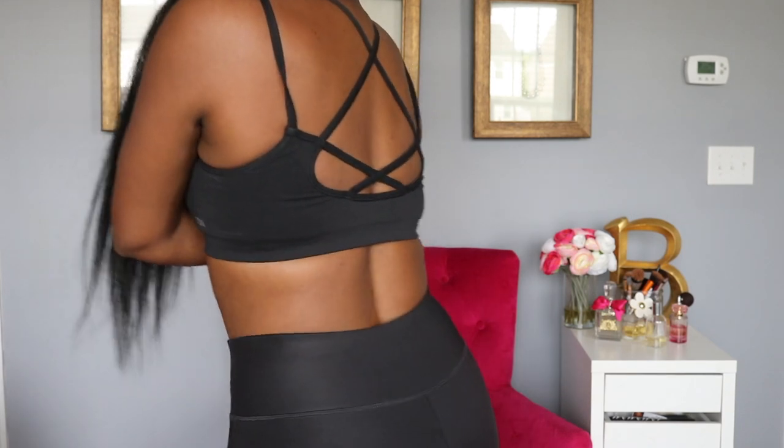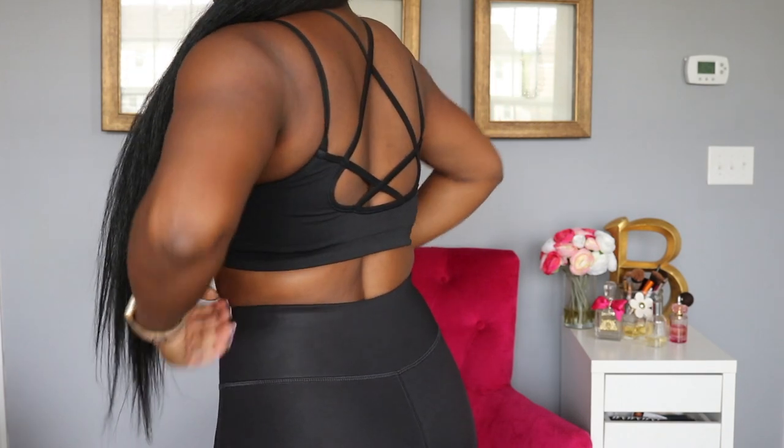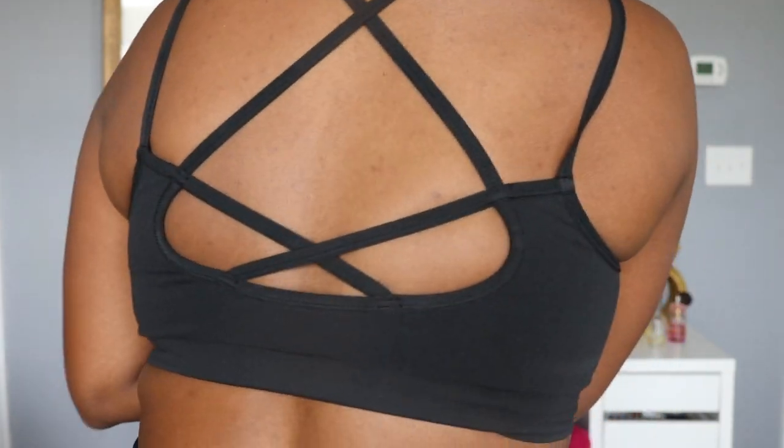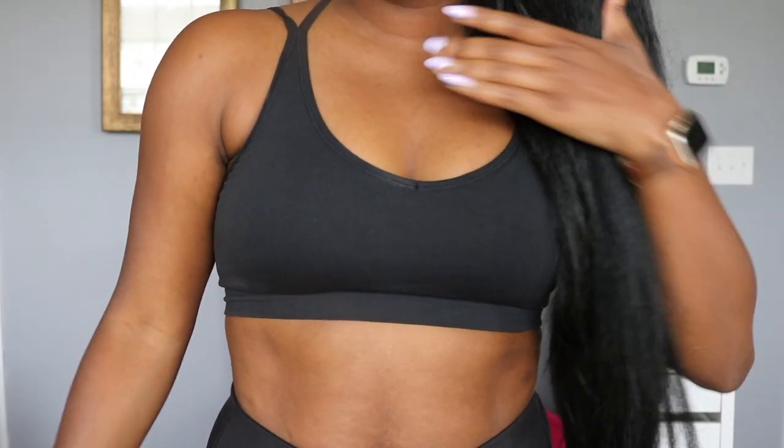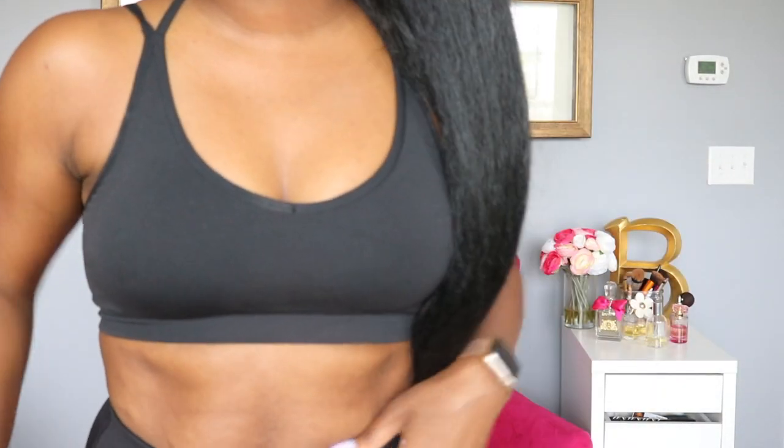It's a spaghetti strap and has a really cute kind of abstract backing here with lots of straps. It has the DSG on the side — I'm pretty sure after I wash this a couple of times it will come off because it's not sewn in.